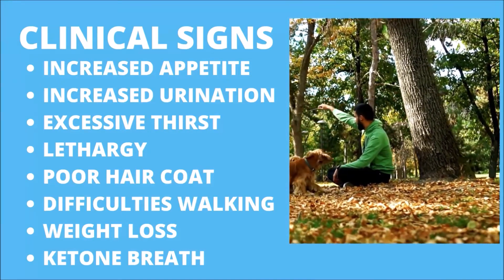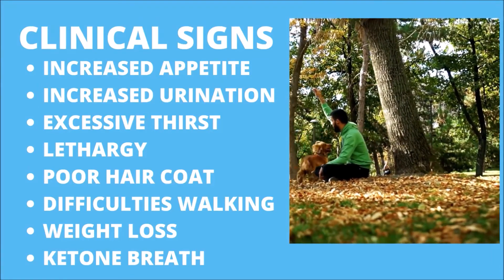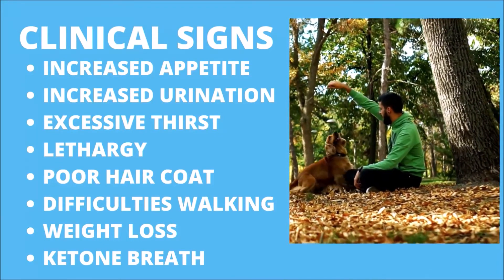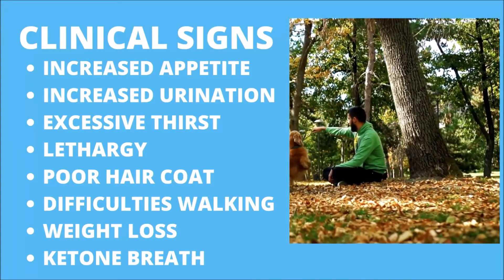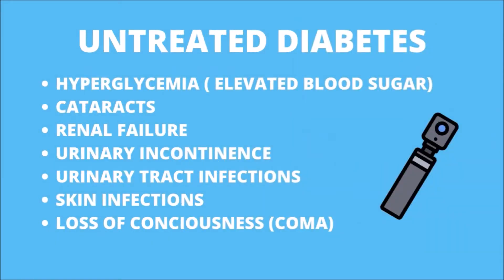Watch for signs your dog is favoring his back legs or moving unnaturally. Breath that smells or has an unusual chemical odor, fruity or sweet-smelling urine. Some other manifestations include weight loss, weight gain, restlessness, tremors, and thin or dull hair.